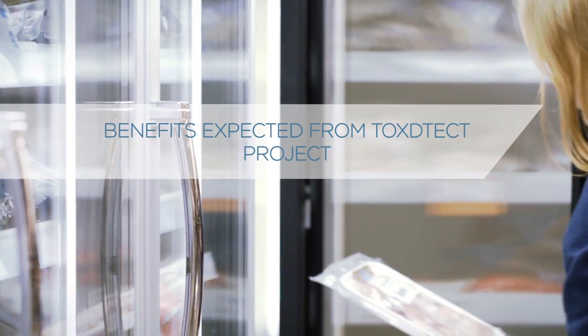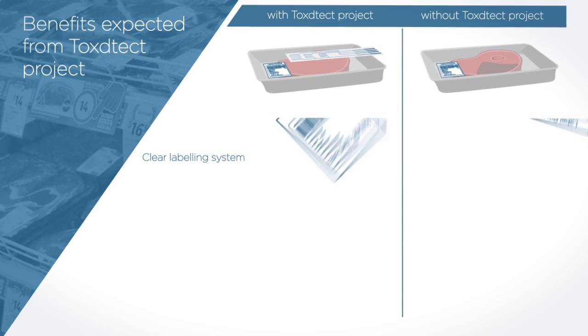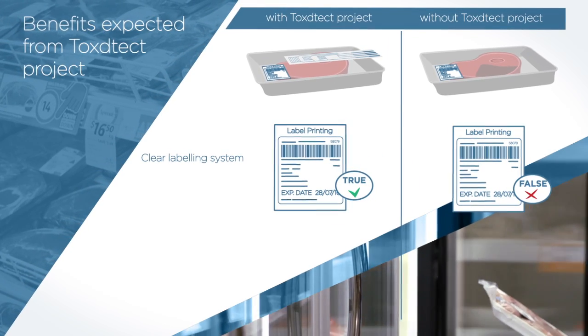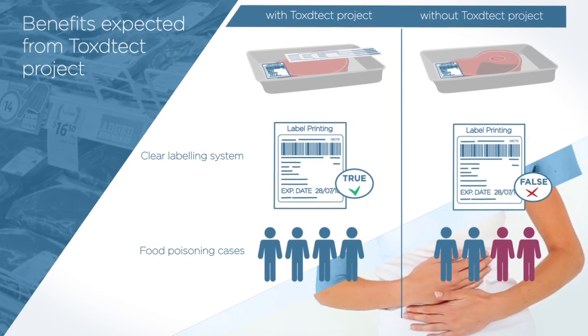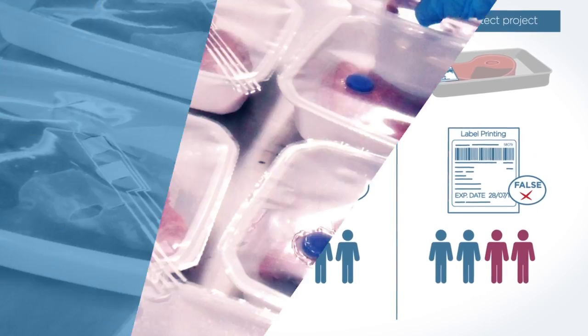Benefits expected from the ToxDetect project: a clear labeling system. Consumers will no longer be confused with best-before and consume-by dates, since the information they get is provided in real time from the real product they are purchasing. Additionally, there will be a reduction of food poisoning cases caused by defective packaging or incorrect manipulation in the distribution chain.